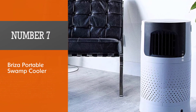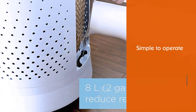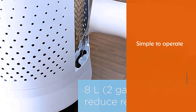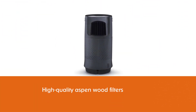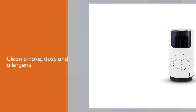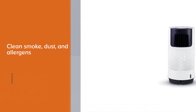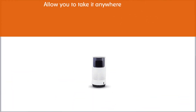Number seven: Breezer portable swamp cooler. The Breezer portable evaporative cooler is engineered to use evaporated water to reduce the temperature of your room at a fraction of the cost of a portable AC. It is simple to operate — all you have to do is fill it with water and plug it into the power outlet. The added water is filtered through high quality aspen wood filters to clean smoke, dust, and allergens from the air. This unit is portable to allow you to take it anywhere for utmost convenience, and the Breezer only draws 80 watts of power.